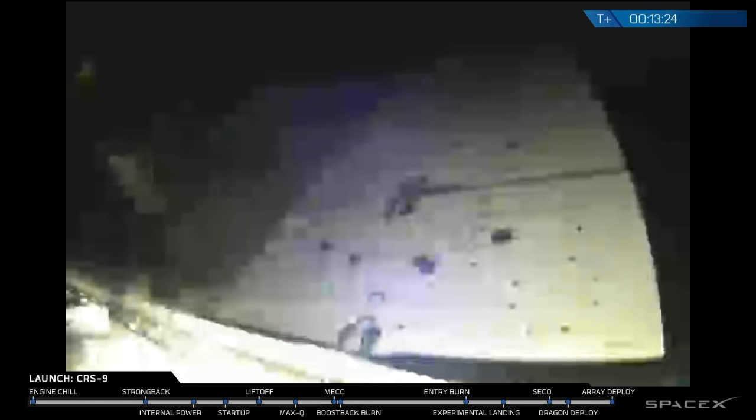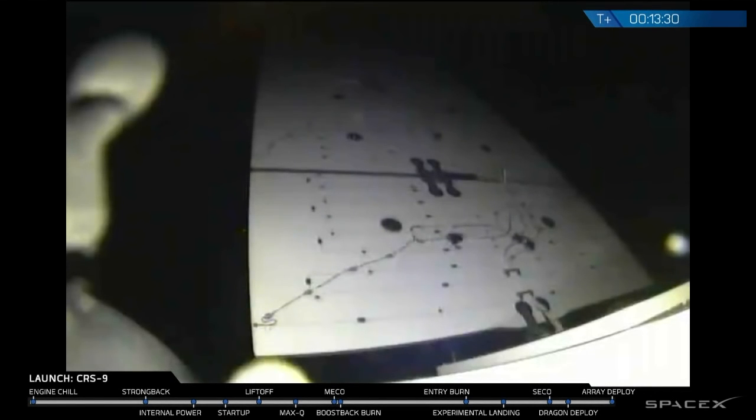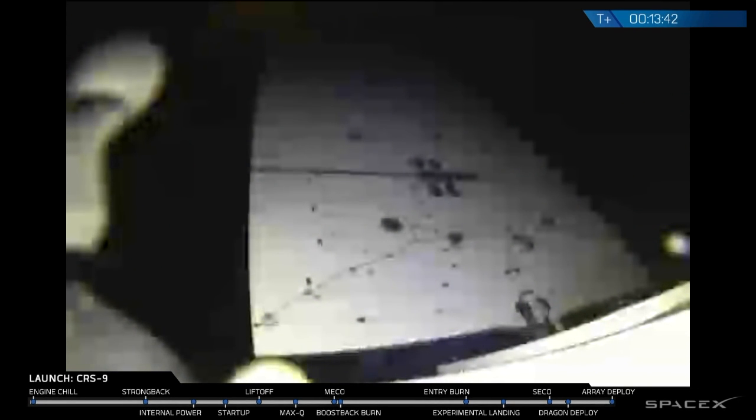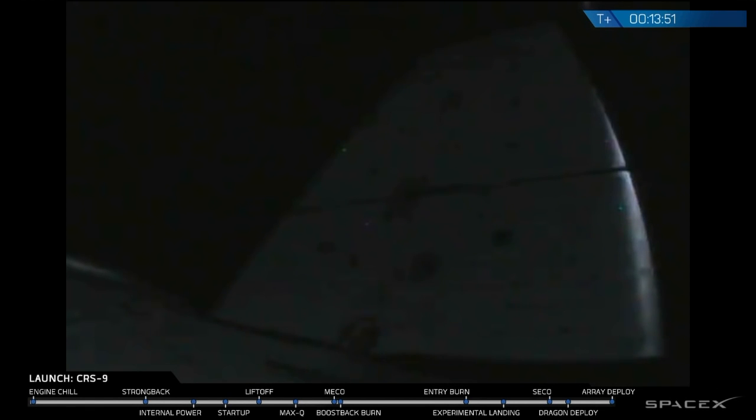Solar array deployment looks good. Data coming through the Tracking and Data Relay Satellite. We have LOS at New Hampshire.